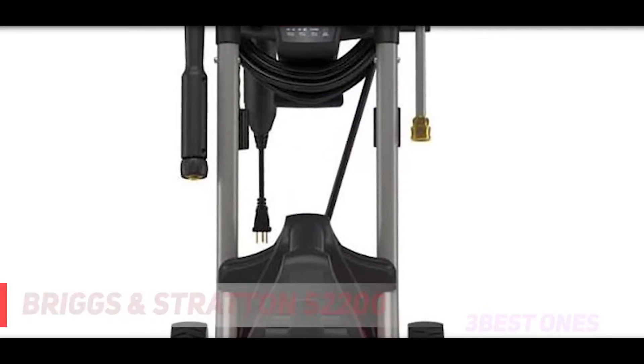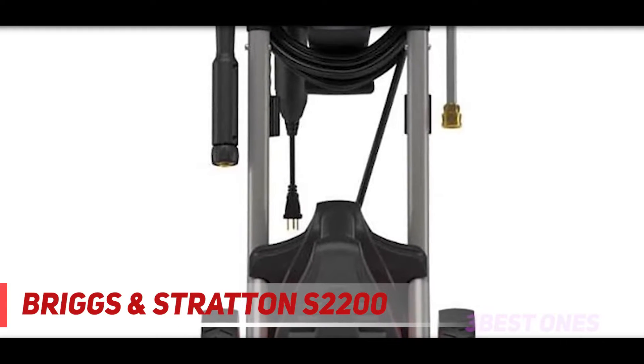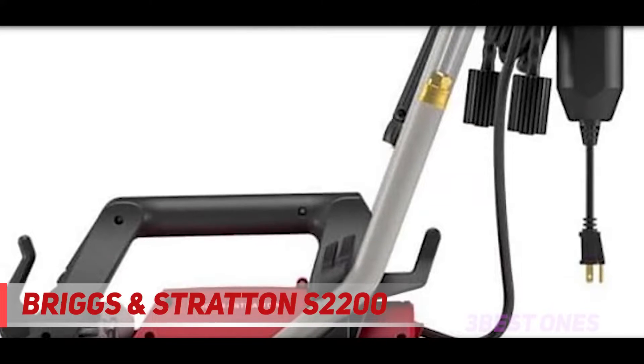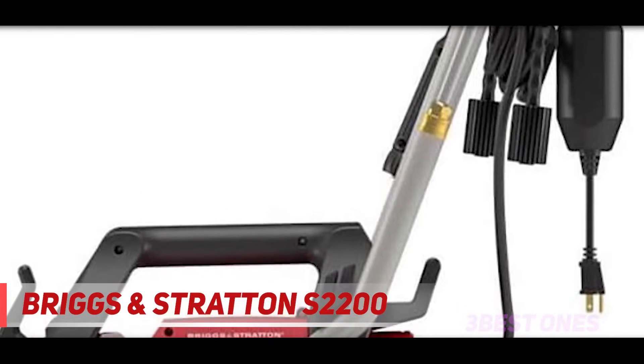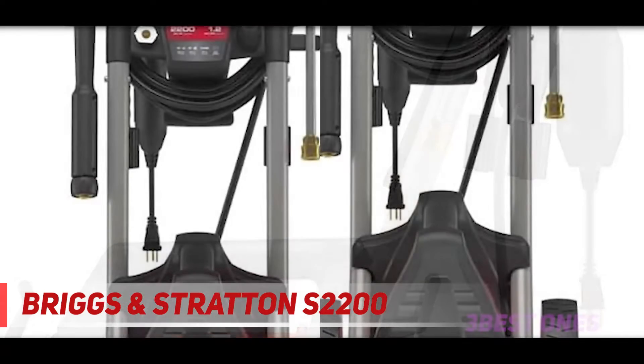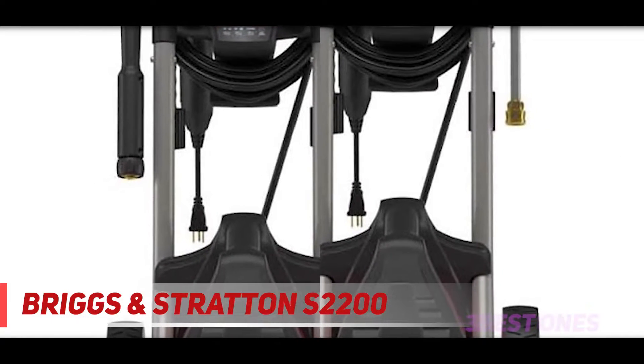Starting at number 3, the Briggs & Stratton S2200. I placed this Briggs & Stratton electric pressure washer here, and I chose this electric power washer just because of the quality, technology, features, as well as the price.